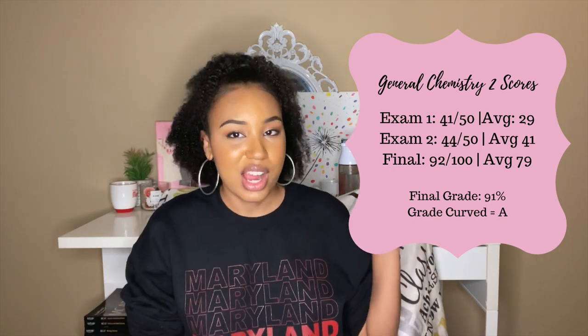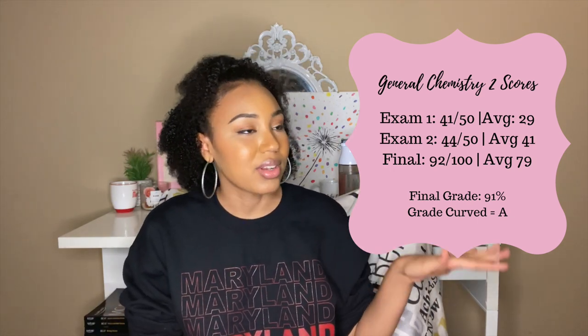Here were my grade breakdowns for Gen Chem 2. This class was only a two-credit course, so exams were 50 points each. As I moved up through courses, the curves tended to get a little smaller — I had an A-minus uncurved that curved up to an A, versus Orgo 1 where I had a B-minus that curved up to an A.